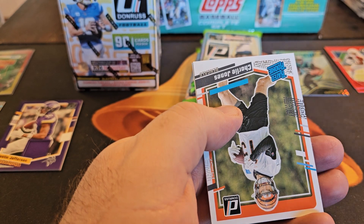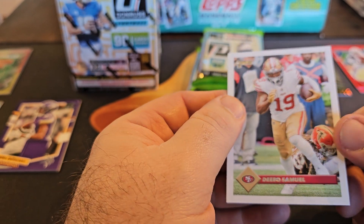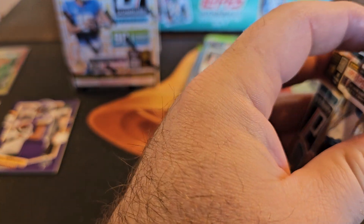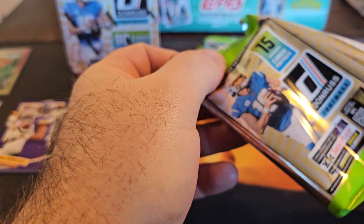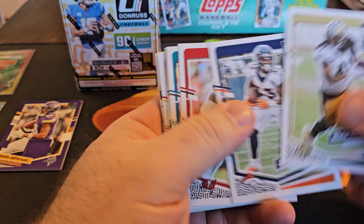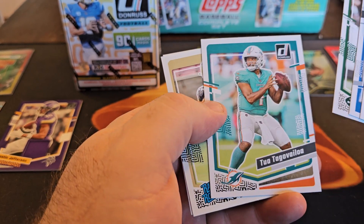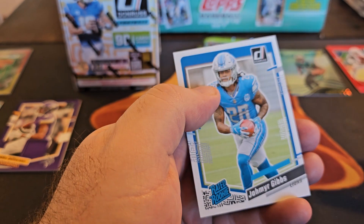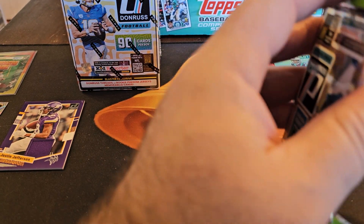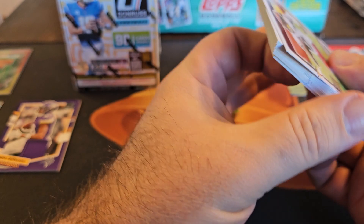Zach Evans, Charlie Jones — we already got him once. Cool Debo. Jahmyr Gibbs — we're getting lots of duplicates. Why couldn't it be duplicates of CJ Stroud? But I've seen he's hard to hit in this product, even just a base card.